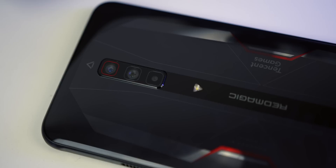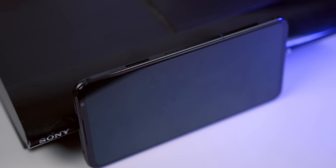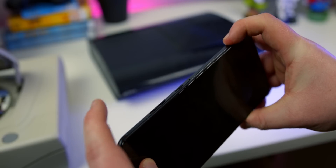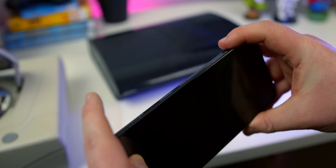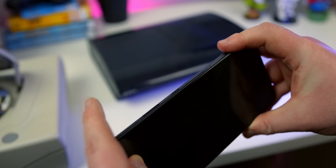That Tencent logo on the side is only on the Chinese versions — the global models won't have that. Because I received mine early, it's the Chinese version. The sides are a flat aluminum that feel cold to the touch, and we have a few different features to note. We have a couple touch bumpers for gaming, much like an actual controller. We have a genuine fan grill here — the cooling system on here is ridiculous, and I doubt there's any game you could play to get this thing even somewhat warm. It's seriously nuts, and it's also very loud when you have the fans fully running.